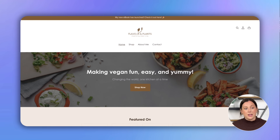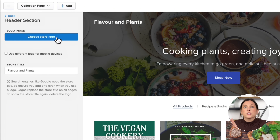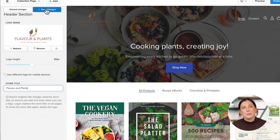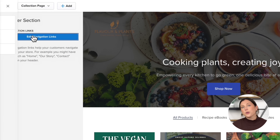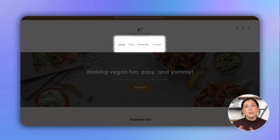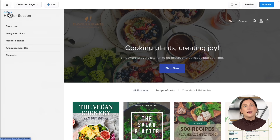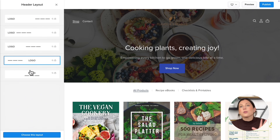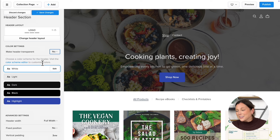Now let's move on to customizing the header — the top section of your website that shows up on every page, usually including your logo or links to important pages like your shop or contact page. First go to Store Logo and drag in your logo, adjusting the size until it looks perfect. If you don't have a logo yet, you can just display your store name as plain text. Next go to Navigation Links to create your website's navigation menu. Then head to Header Settings, where you can customize the layout and pick whatever feels right for your brand. Finally, choose the color scheme for your header and save your changes.